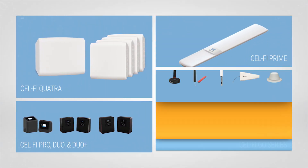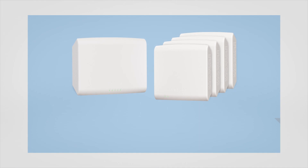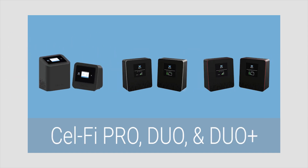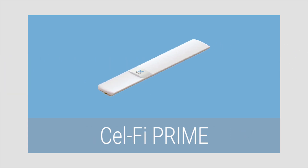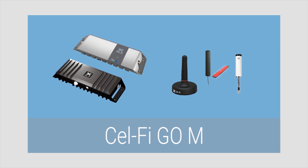Meet the CellFi product line — the smartest and most powerful cellular coverage solutions in their class. CellFi Quatra for enterprise. CellFi Go X stationary for industrial and M2M. CellFi Pro, Duo and Duo Plus for home and small office. CellFi Prime for one to two rooms. CellFi Go M mobile for vehicles, trucks, RVs and boats.